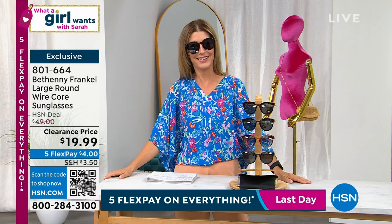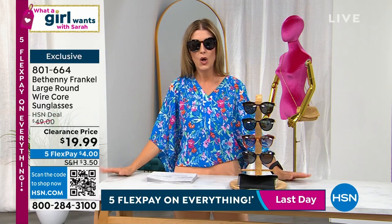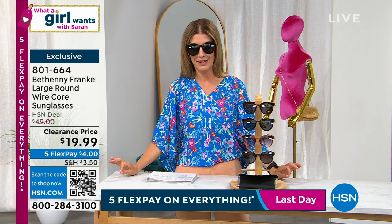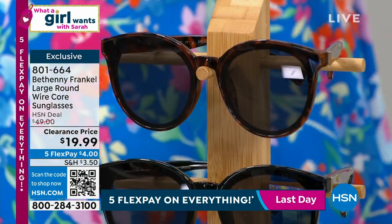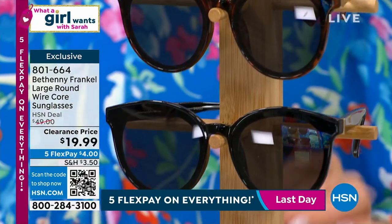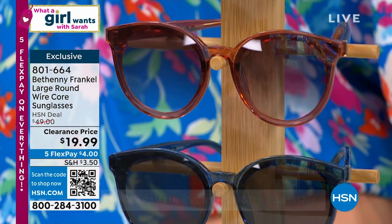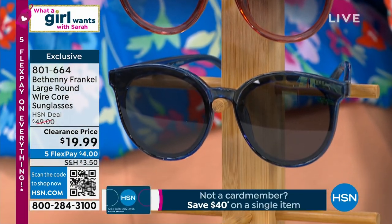Everything I'm wearing is for sale, including my sunglasses. How would you like to get designer quality, luxury sunglasses with 100% UVA and UVB protection that also filter blue light, for $19.99? Well, you can get them here today.